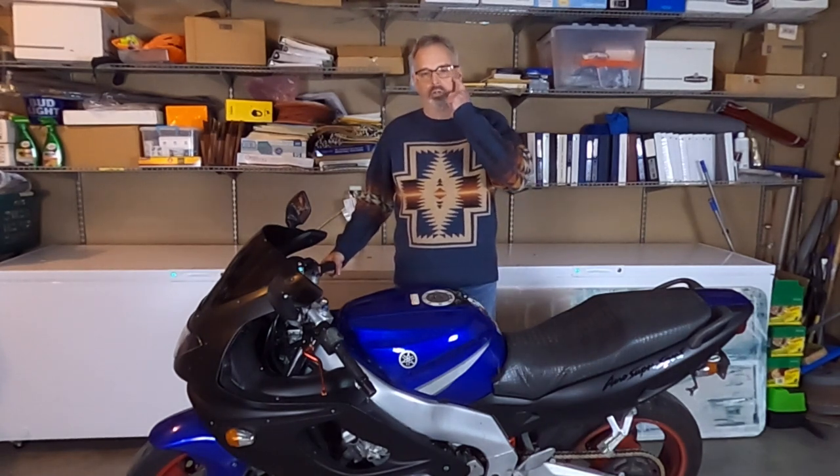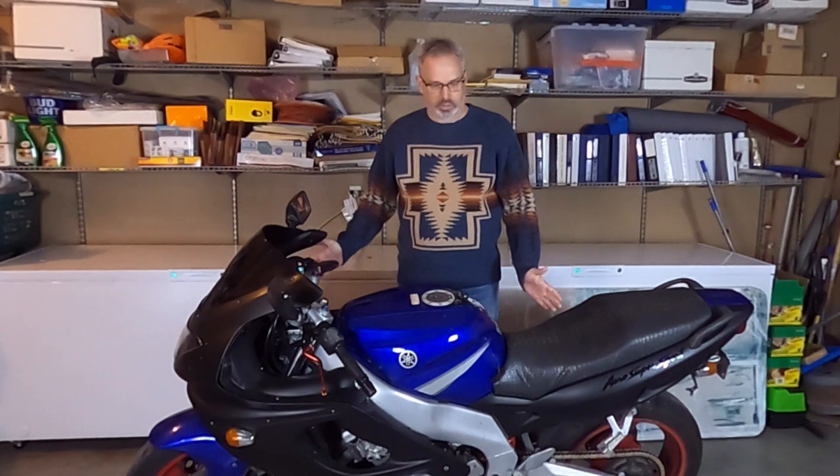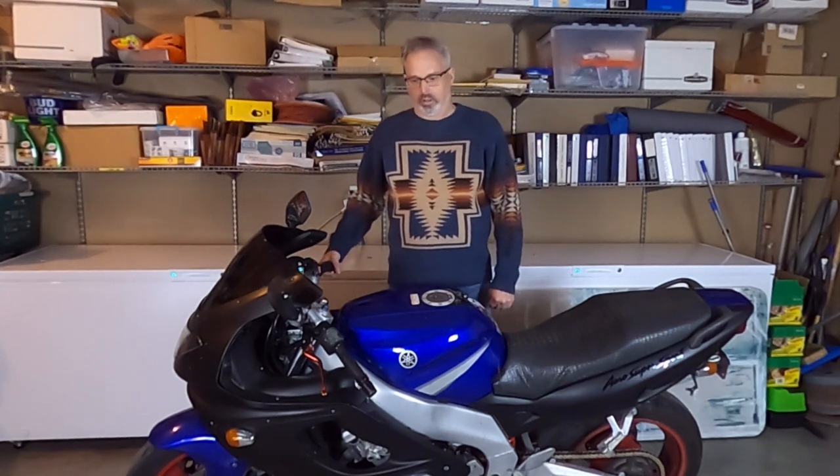There are Honda Goldwings that have in-dash airbags. Honda offers some dual-clutch models — that might be a nice feature for certain beginning riders, but you're trading off a lot of capability and feel for a bike for features that may be done with the notion of providing greater safety. Here's a 2005 Yamaha YZF600R — I love this bike. I bought it to restore from a Copart auction and decided to keep it because it was such a fun bike to ride. It doesn't have anti-lock brakes, doesn't have traction control, doesn't have a lot of things that a modern bike would have.